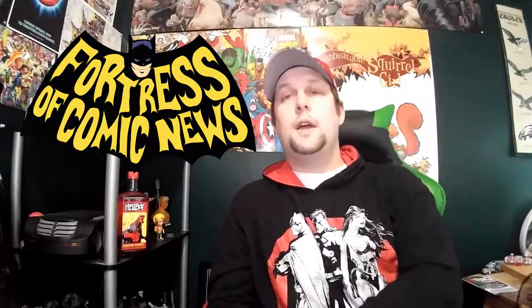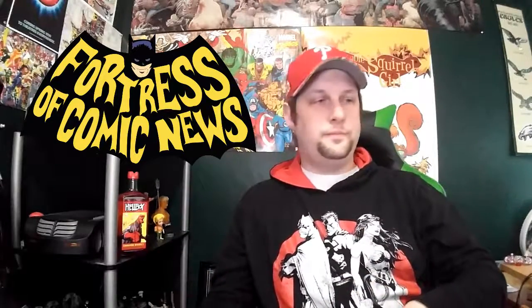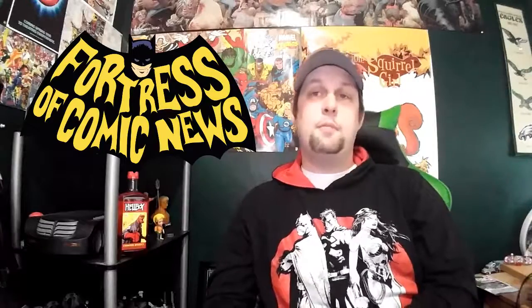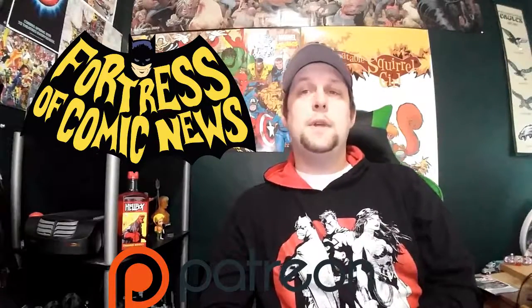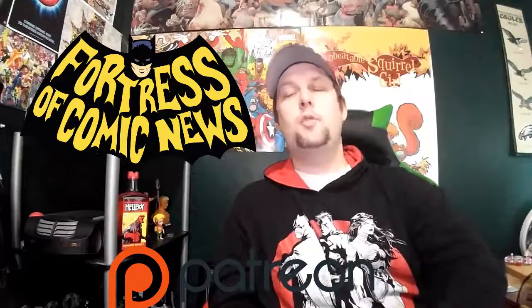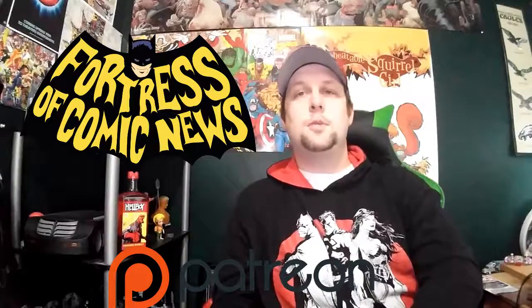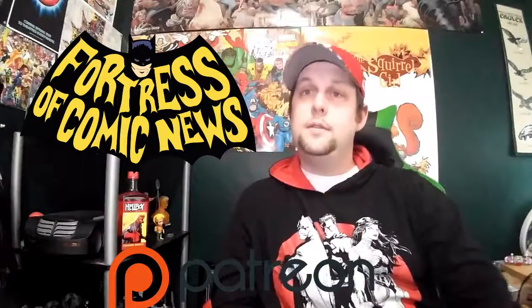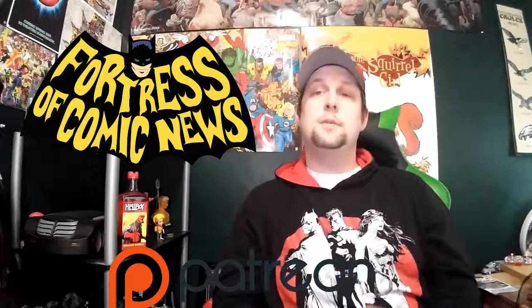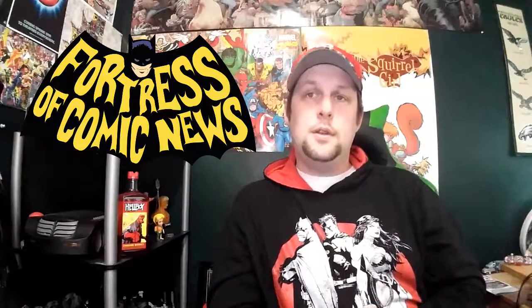Thanks for watching everybody. Remember, check out FortressComicNews.com. If you're here on YouTube, like the video if you enjoyed it, thumb down if you didn't, and subscribe to the channel — I'll keep you updated on everything going on here at Fortress Comic News. And if you're so inclined, we have Patreon at Patreon.com slash FortressComicNews. It helps me pay for things, and I really appreciate anybody that contributes. I know a buck is a lot. I hope you guys enjoy the content enough to support it so we can keep doing this and make it bigger and better. As always, keep enjoying those comics.